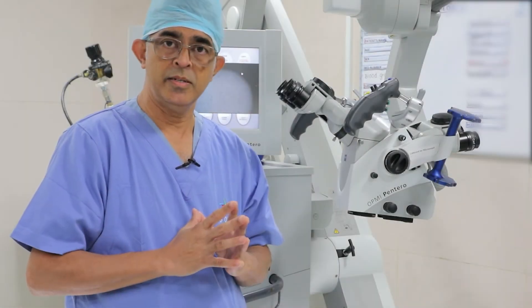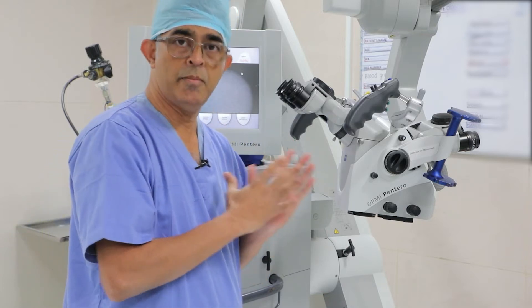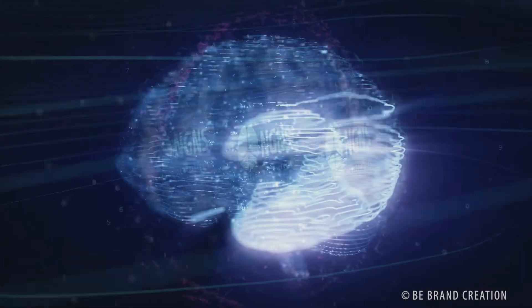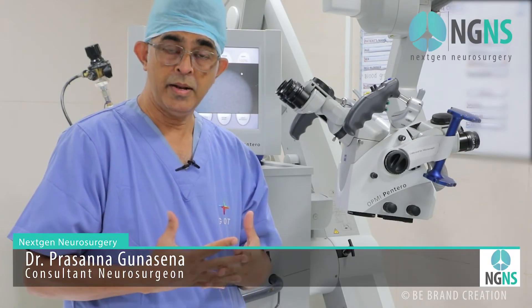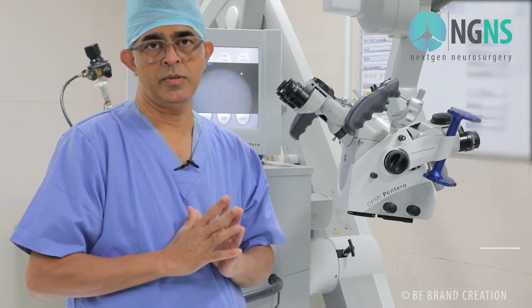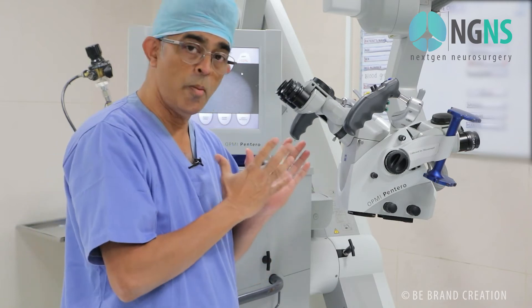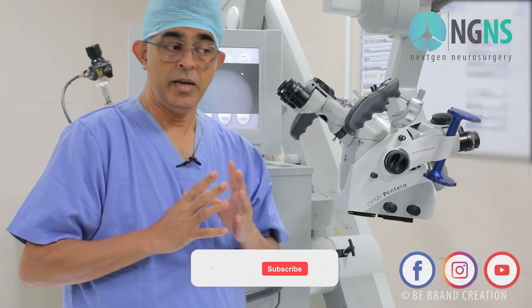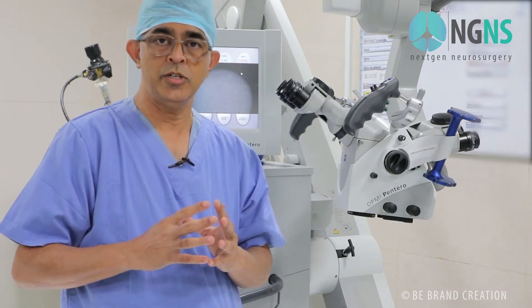In neurosurgery, we are operating in the brain as well as in the spinal cord. When we operate on nerves, it is very important to visualize the nerves. Otherwise, there can be inadvertent injuries to the nerves that can lead to severe disability sometimes. That is why we use this kind of operating microscope when we are doing our surgeries. This microscope increases the vision as well as it enlarges the vision of a structure within the operating field.